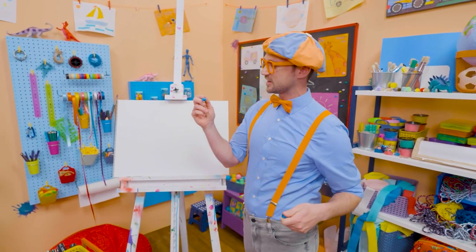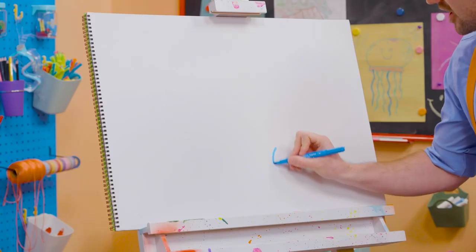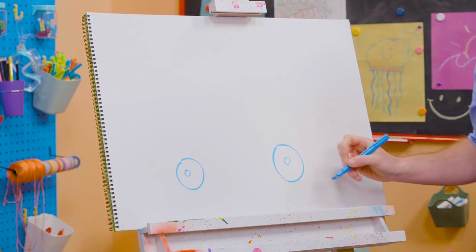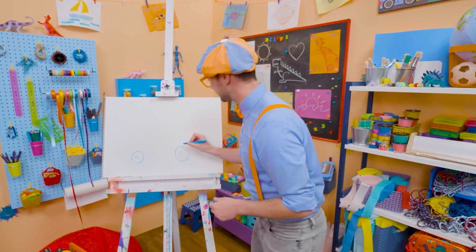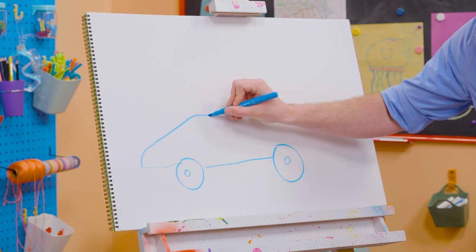Alright! First, let's start with the color blue. And let's draw the wheels and tires! Every race car has four wheels and tires. But since we're drawing it from the side, all we need to do is draw two! And do you see those tires? They're circles! And let's draw the body of the race car! Nice aerodynamic shape!